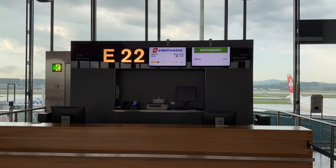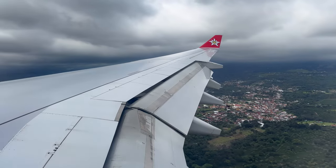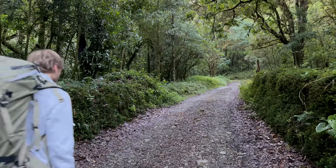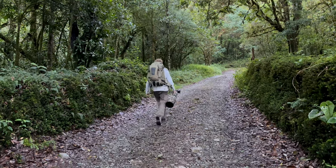I left Zurich yesterday in the morning, arrived in San Jose, took a rental car, and drove to the first stop. And this morning I first went to the forest — it's a bit higher here, about 1400 meters above sea level.